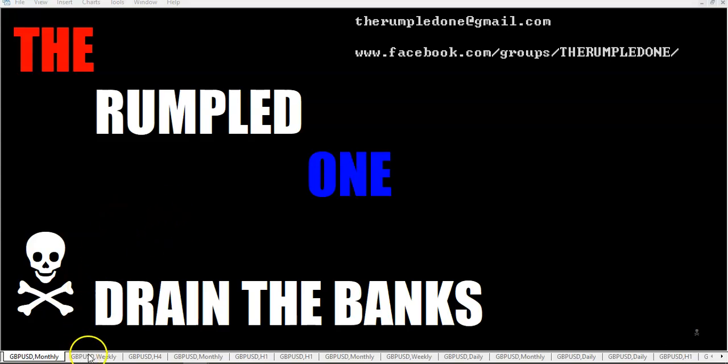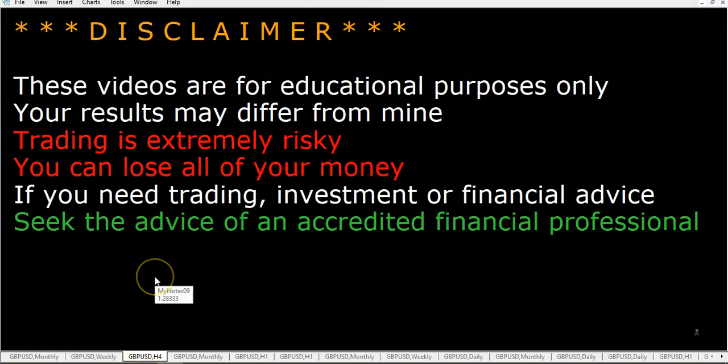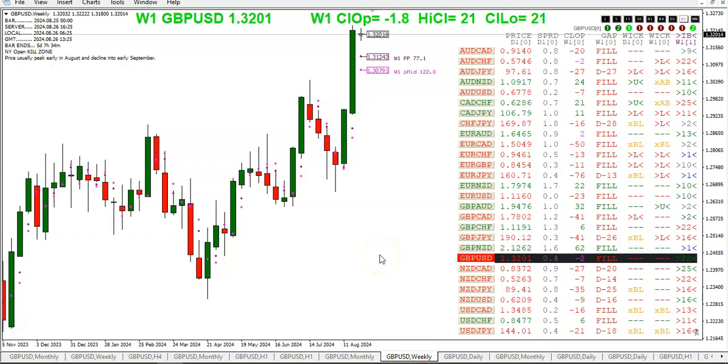Hello fellow traders, this is the Rumpled One coming to you on Monday, August 26th, 2024. Let's talk trading — weekly open and gap. These videos are for educational purposes only; your results may differ from mine. As we enter the last trading week in August, let's make sure we have risk management in place and we don't lose any more on any one single trade than we are willing to lose.